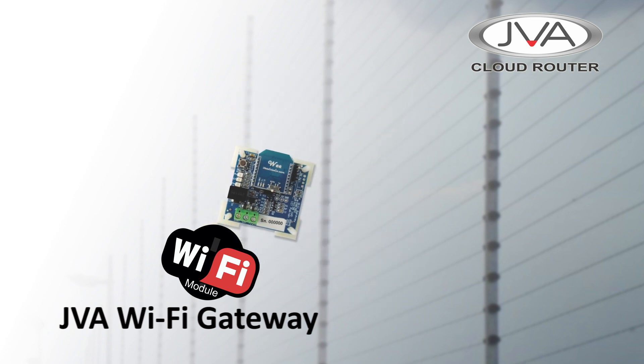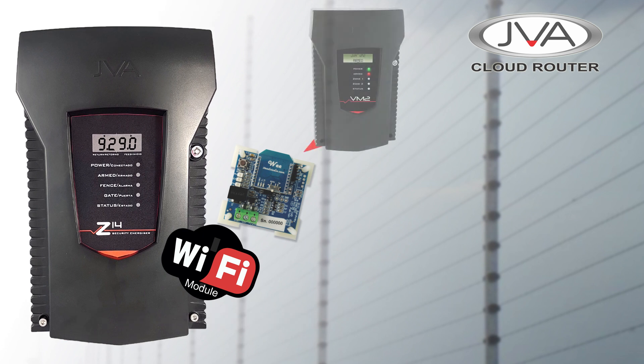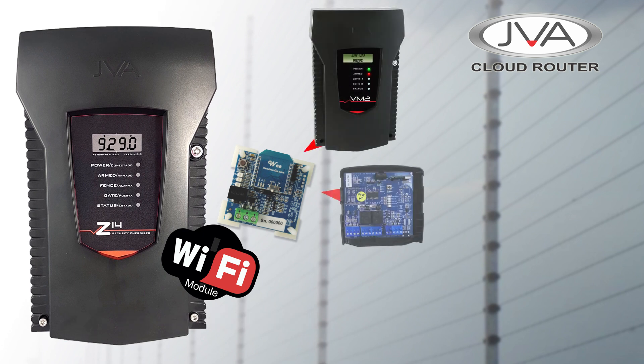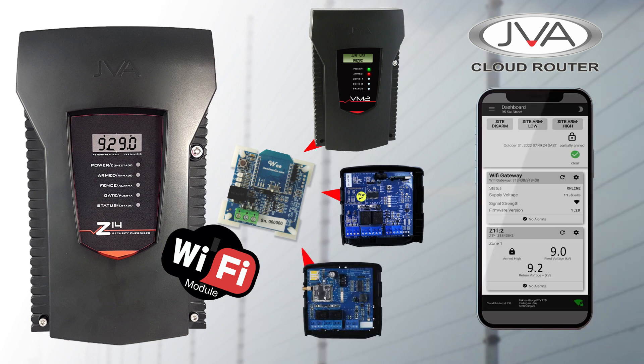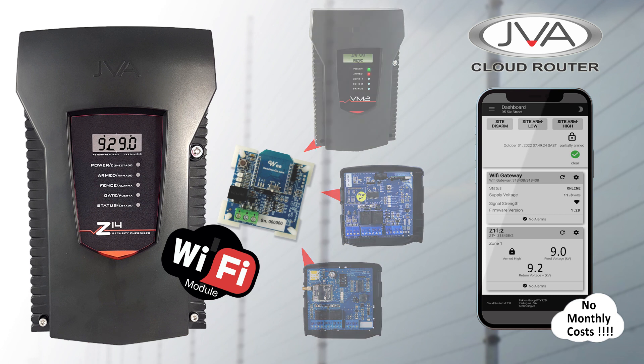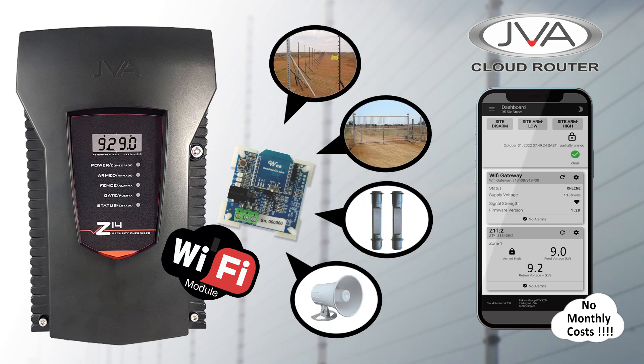The JVA Wi-Fi Gateway enables any JVA security energizer, JVA monitor or JVA IP accessory to be seen by the JVA Cloud Router app. The JVA Cloud Router app gives you a single dashboard to view and conveniently control your fence sites, gates, beams, alarms and more.